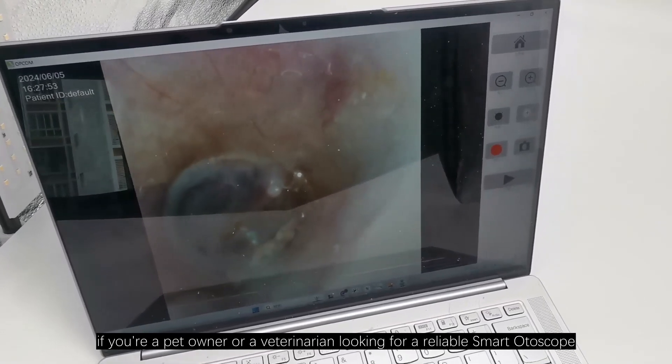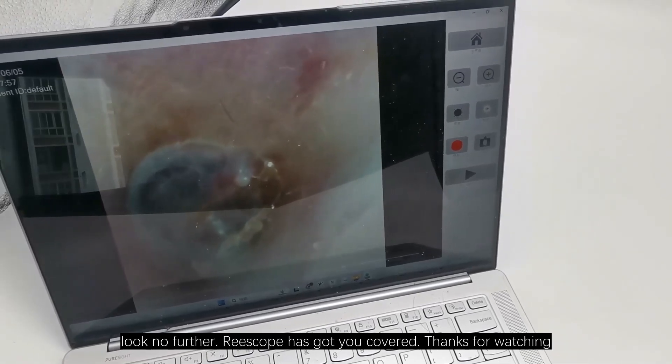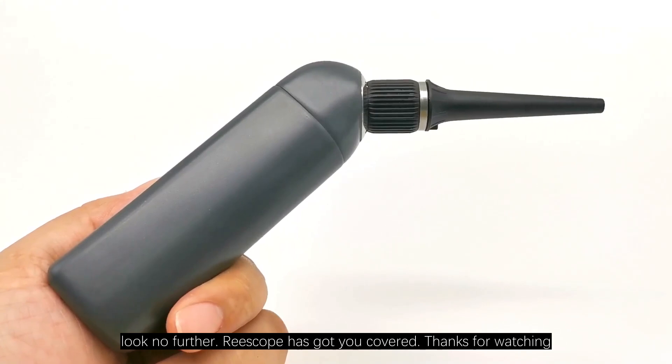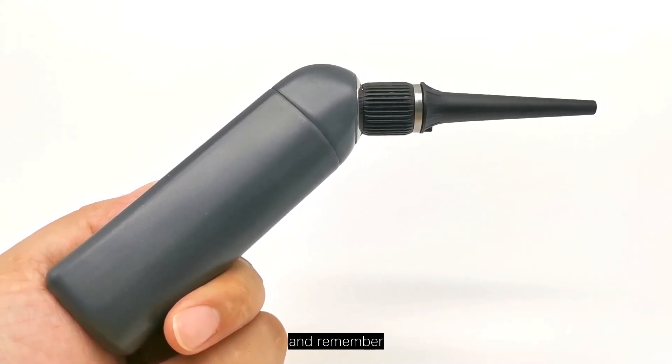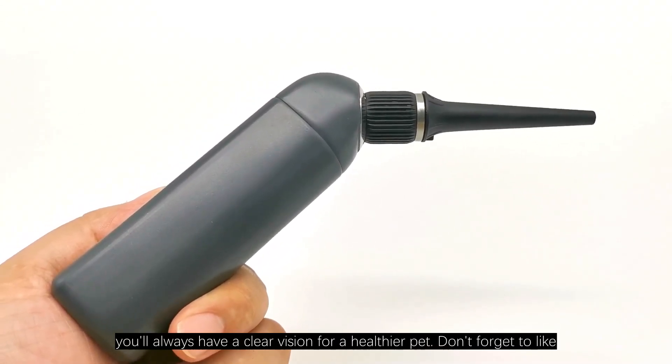If you are a pet owner or a veterinarian looking for a reliable smart otoscope, look no further — Riscope has got you covered. Thanks for watching, and remember: with Riscope, you'll always have a clear vision for a healthier pet.